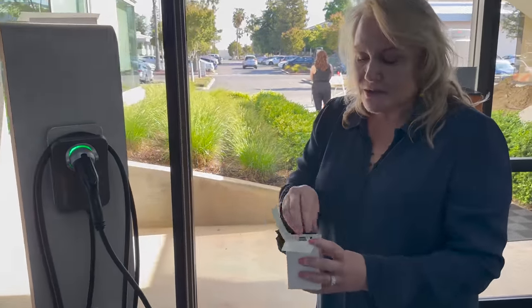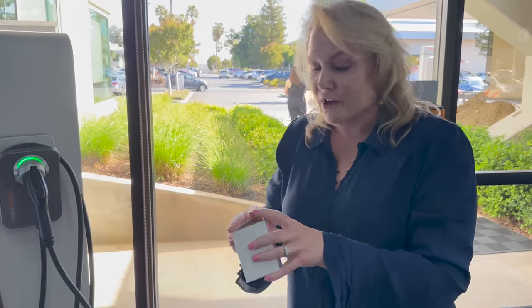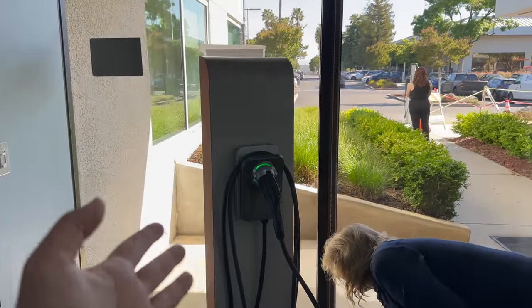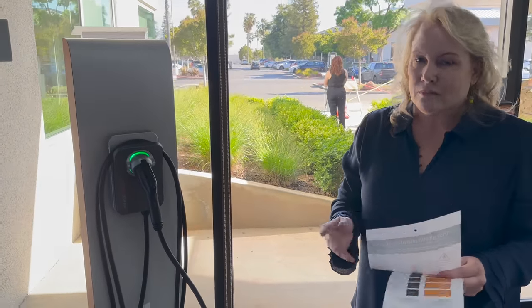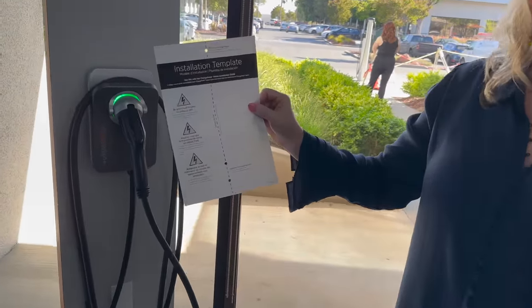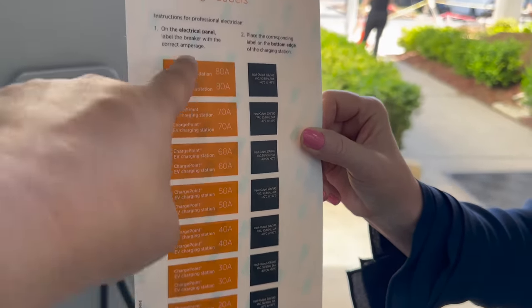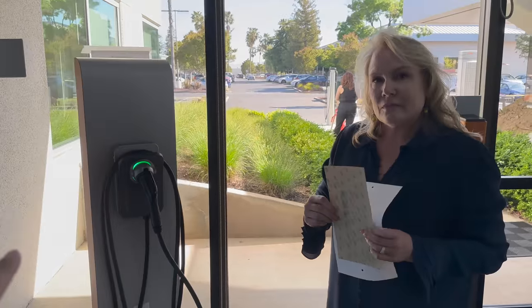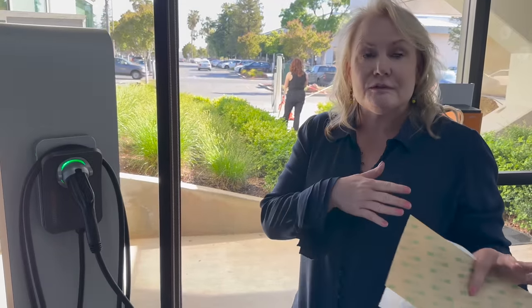ChargePoint wants it to be the best experience because more drivers who have a great experience will tell others, driving adoption. It comes with installation templates and labels showing what breaker sizes you need. The unit goes up to 50 amp output. You can flex from 16 up to 50 amps — though if you go over 40 amps you do need to hardwire, as that's the limitation of the NEMA plug.